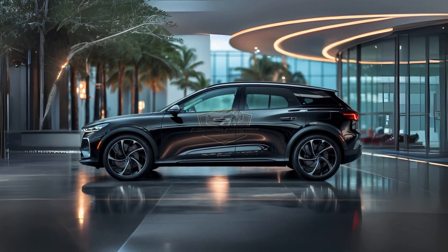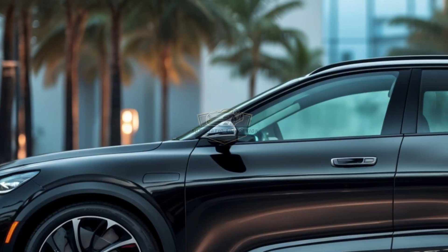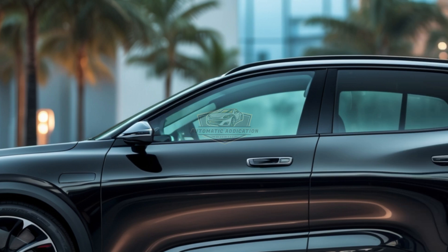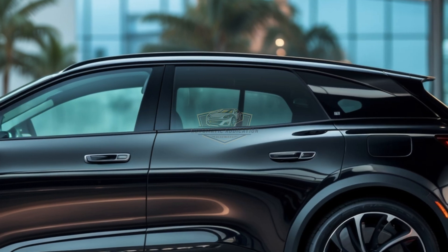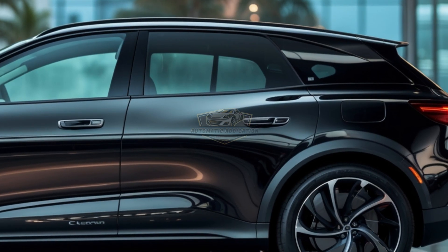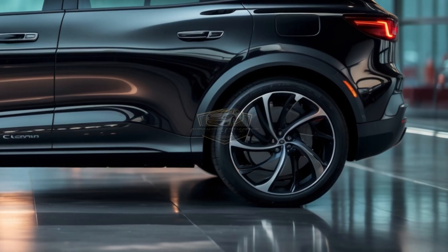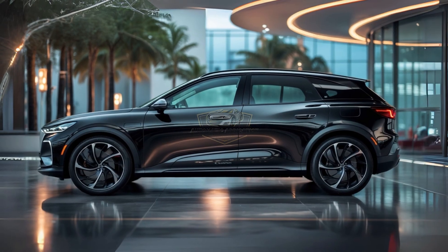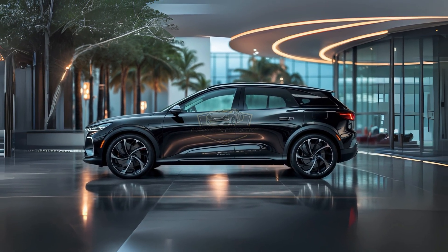Safety is top tier: BYD's DiPilot ADAS with L2 Plus autonomy includes adaptive cruise, automatic lane centering, blind spot monitoring, and a 360-degree in-cabin camera — all standard. This car doesn't just protect you, it thinks for you. The 2026 BYD Song Plus DMI doesn't follow trends, it sets them. And if you're still looking west for the future of driving, maybe it's time to look east.